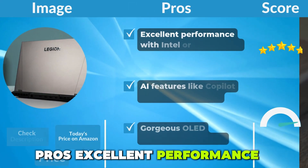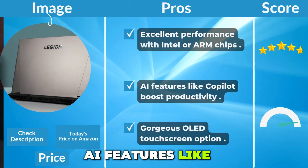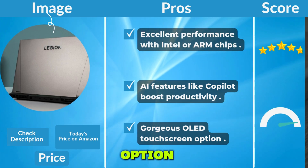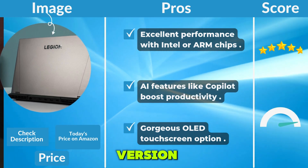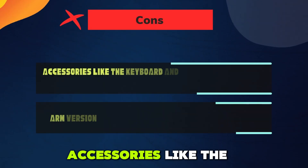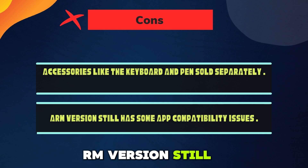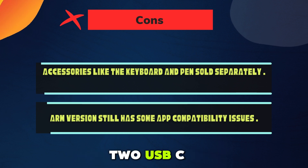Pros: excellent performance with Intel or ARM chips; AI features like Copilot boost productivity; gorgeous OLED touchscreen option; long battery life especially on the ARM version; optional 5G plus Wi-Fi 7 for fast mobile work. Cons: accessories like the keyboard and pen are sold separately; the ARM version still has some app compatibility issues; and the device is limited to just 2 USB-C ports.